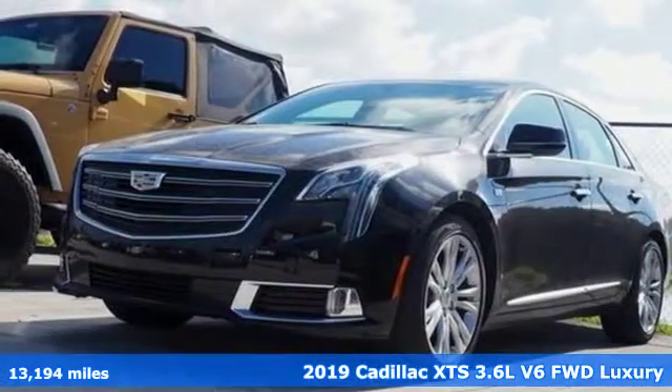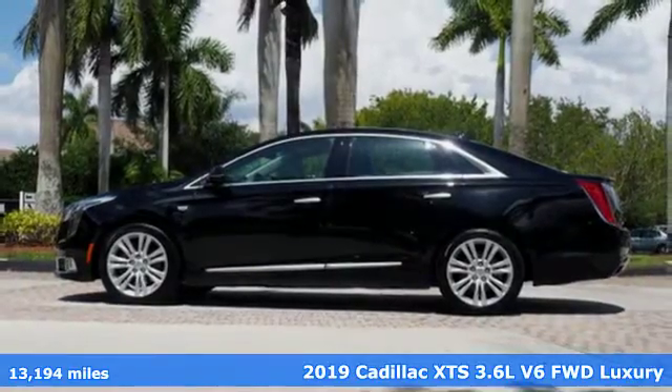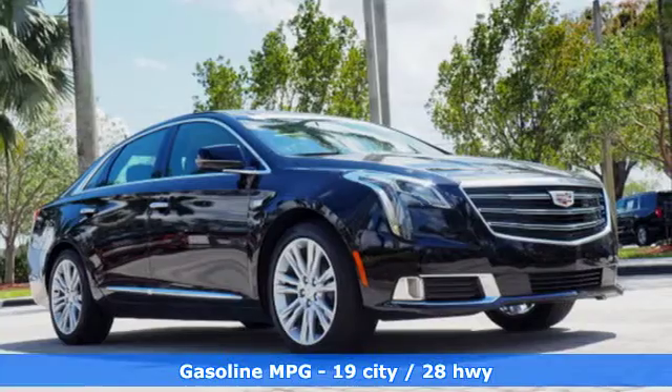Here's a certified 2019 Cadillac XTS. Artfully crafted inside and out, this XTS immerses you in the experience of luxury.